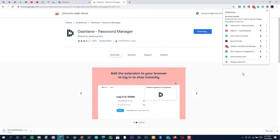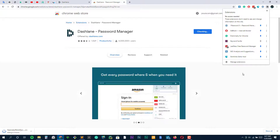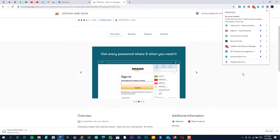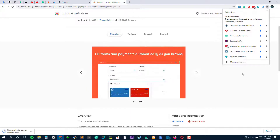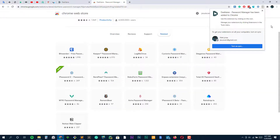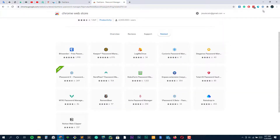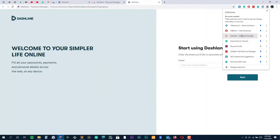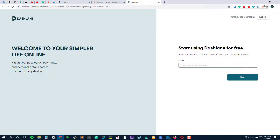Dashlane Premium costs $5 per month ($60 per year) for individuals, and $7.50 per month for the family plan of up to five users. There's also Premium Plus, which costs $10 per month or $120 per year for individuals, and $15 per month for the family plan. The upgrade gets you some identity theft and recovery tools. Dashlane offers a 30-day free trial for either plan so you can test it out before committing.